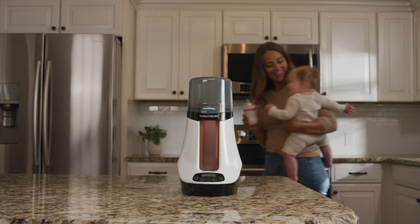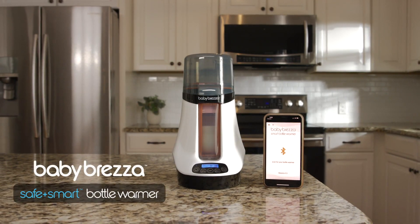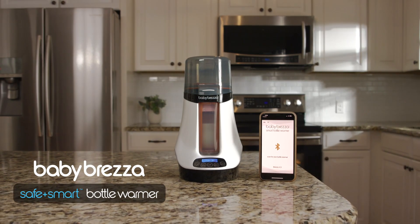Warming your formula or breast milk bottles has never been easier or safer than with the BabyBretzer Safe and Smart Bottle Warmer.